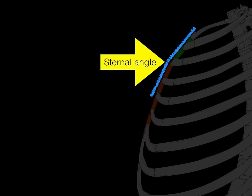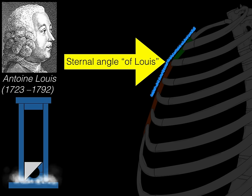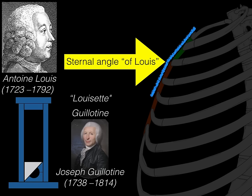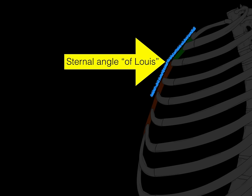The sternal angle is also called the sternal angle of Louis, named after Anton Louis, the French surgeon who also invented the guillotine. It used to be called the Louisette, and then it was called the guillotine after Dr. Joseph Guillotine. Anton Louis and Joseph Guillotine essentially had a dispute — Anton Louis got the sternal angle, and Joseph Guillotine got the guillotine. The sternal angle of Louis is also known simply as the angle of Louis, or simply the sternal angle.